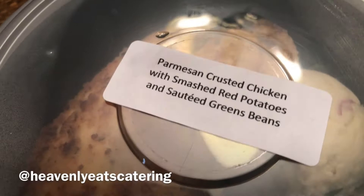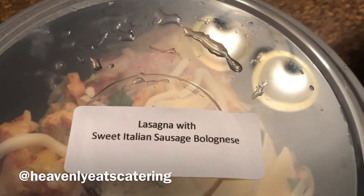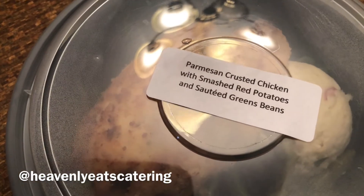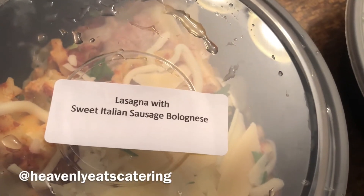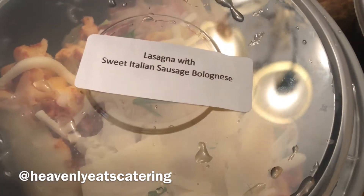Check out Brian Cook on Instagram for your meal preps — mine came today. He delivers every Tuesday, so make sure you look out for the menu when he does his meal prep. This is parmesan crusted chicken, the vegetables, and we got the lasagna. I can't wait to eat this. Make sure y'all go support him — Brian Cook Heavenly Eats Catering on Instagram, I'm gonna tag it below.